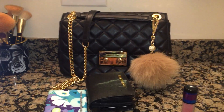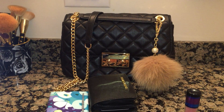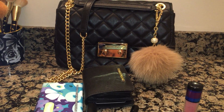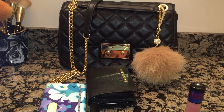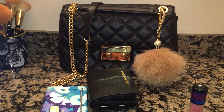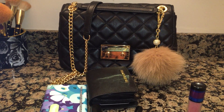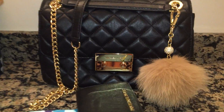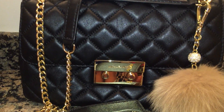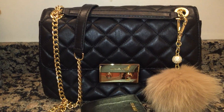Hi guys, welcome to my channel. I decided to do a video on my new bag that I got for Christmas — it is the Michael Kors Sloan Large Quilted Leather Shoulder Bag. I purchased this bag for about $200. The normal price is $349, but I'm sure wherever you are, Canada or the US, you'll be able to get this bag on sale.